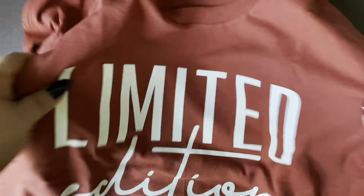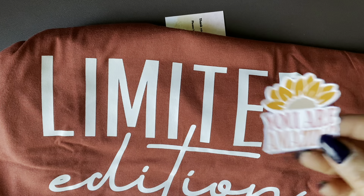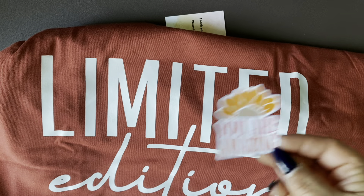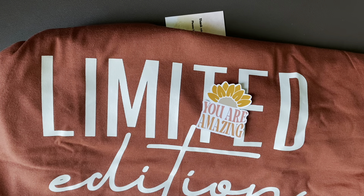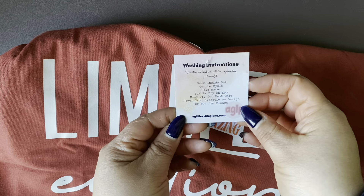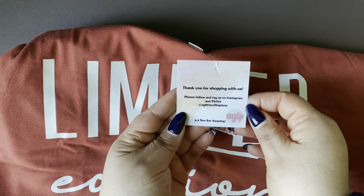I like it a lot. I'm excited. And something flew off - let me go get it. Oh, she sent me a sticker that says 'you are amazing.' Thank you, so are you. And here's her information if you guys want to catch her on her website or on her Instagram account.